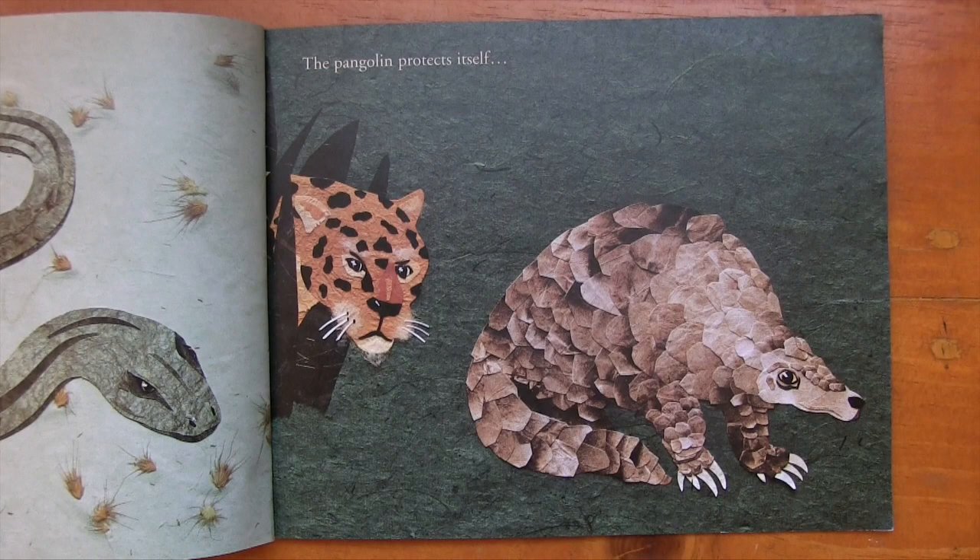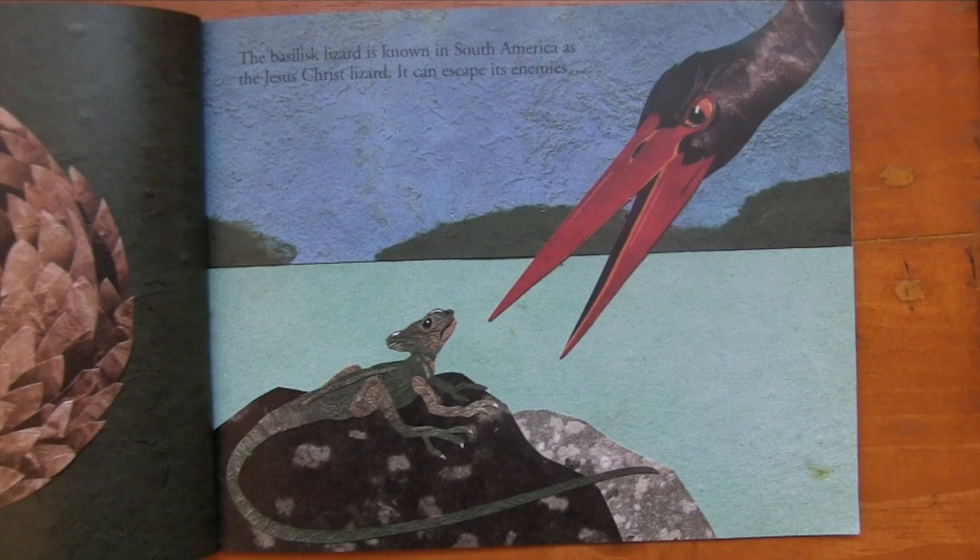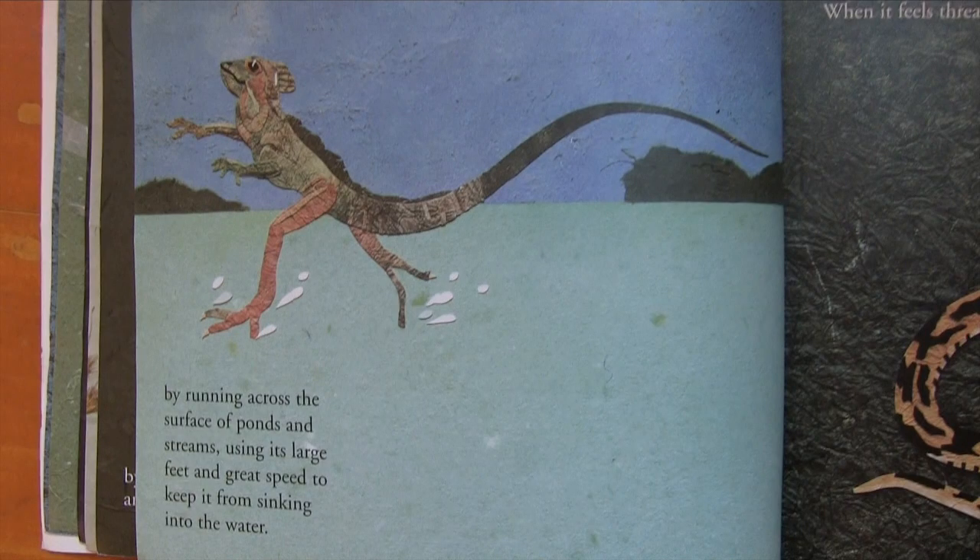The pangolin protects itself by rolling into an armor-plated ball. The basilisk lizard is known in South America as the Jesus Christ lizard. It can escape its enemies by running across the surface of ponds and streams, using its large feet and great speed to keep it from sinking into the water.